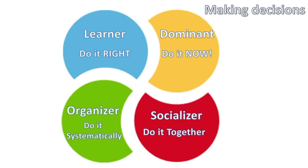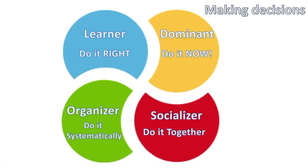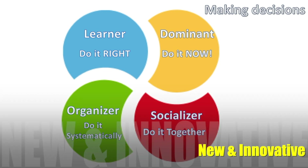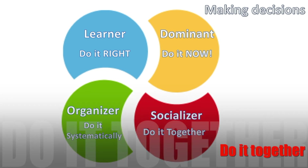Now let's look at the decision-making process for the four personality types. When talking about a Dominant, they are very much now people — they want a summary and they want to do it now. They don't like to waste time. They love ground-floor opportunities and anything that is new and innovative. When a Socializer makes a decision, it's all about showing them how it's going to help them do it together.